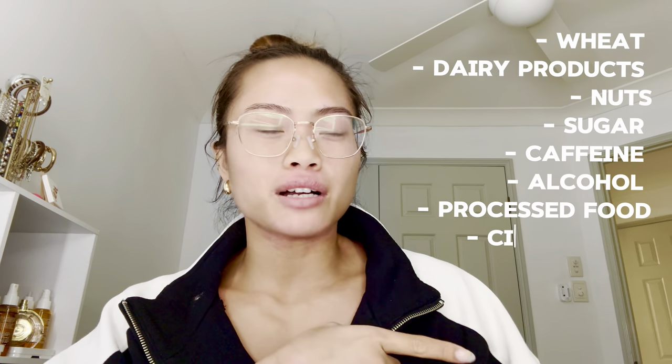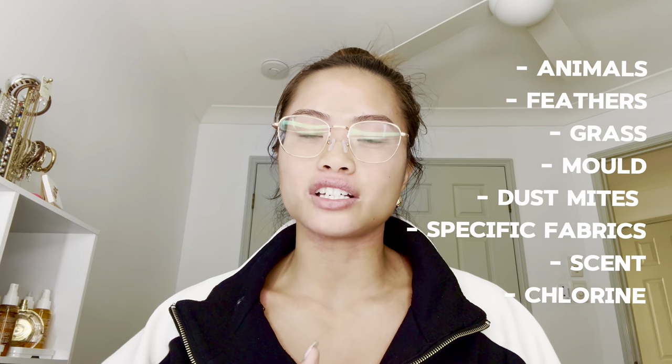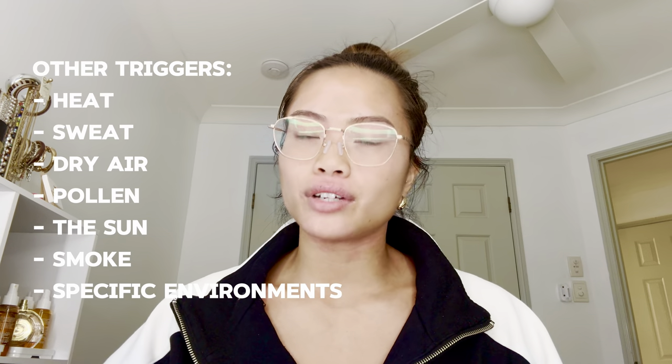Number one: learn your triggers. Here's a bunch of foods that trigger my skin — this is just from knowledge over time, growing and learning what works for my eczema and what doesn't. I definitely recommend allergy patch testing. Grass, the environment, dust mites — a lot of things are actually just what touches my skin, which I'm really happy about.